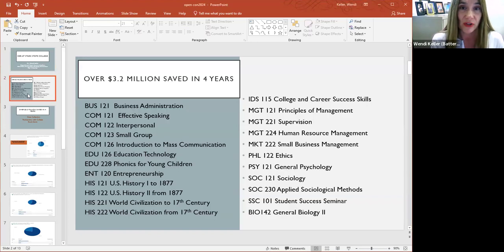In the last four years, we have saved students over $3.2 million. Here is a list of the courses that we are using OER in this semester. They range from business classes, effective speaking, history, psych, social management, and biology was a recent addition. For fall of 2024, we have additional courses that will be moving to OER as well.